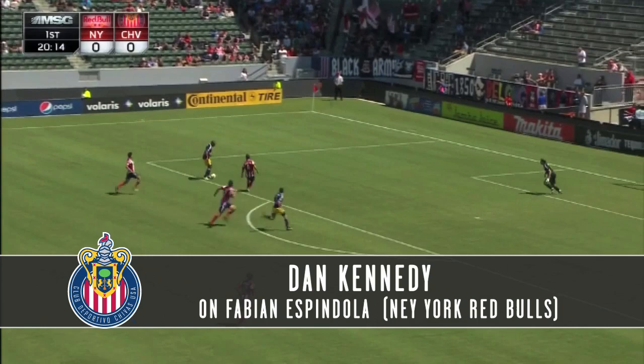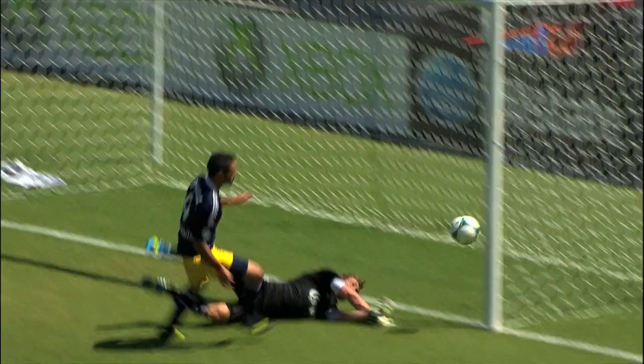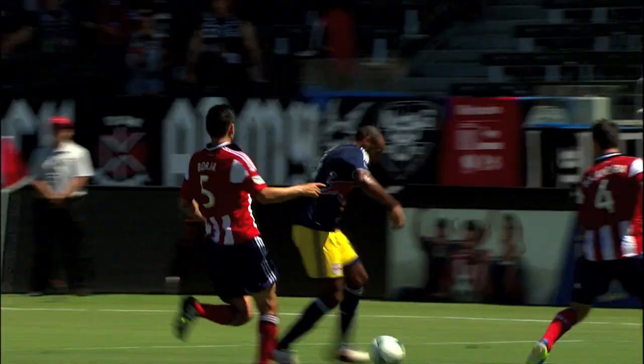Going over the top, Henri gets on this. Thierry Henry with Bocanegra, plays it across, and a big save by Kennedy — and once again he denies Fabiana Spindeloff. That has to be the save of the year. You've got to be kidding me. What a save by Kennedy. That is sheer athleticism, unbelievable instinct, and just cat-like reflexes.